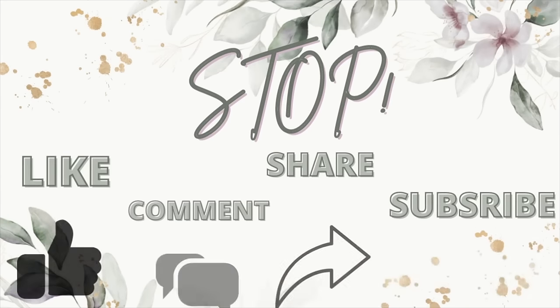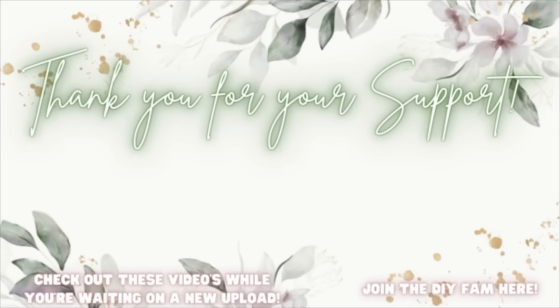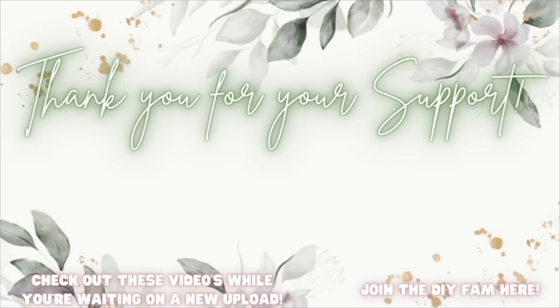Thank you so much for hanging with me during this whole haul and the ramble — I love chatting with you guys. I hope you have an amazing day. Don't ever forget that you are absolutely stunning, you are worthy, you are gorgeous, and you can literally do anything you set your mind to. Don't forget to do all the YouTube things — thumbs up, subscribe, share. Check out the videos popping up here or join the DIY fam. Love y'all, see you in the next one!